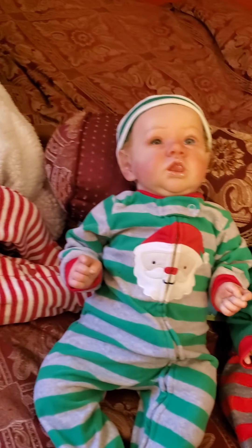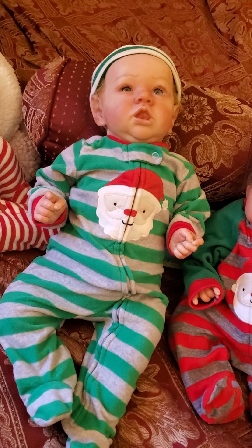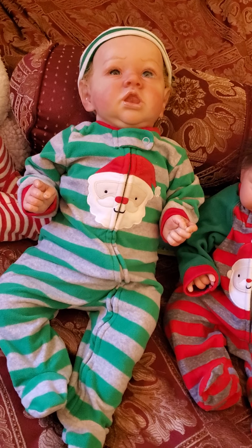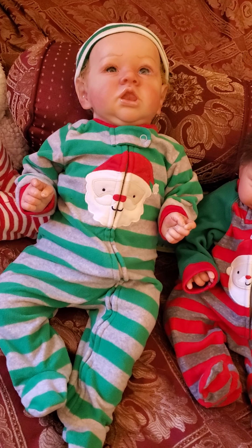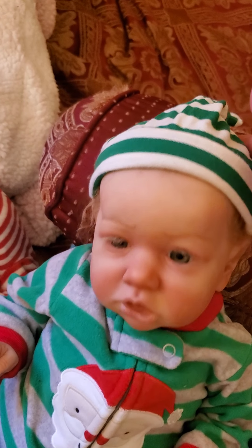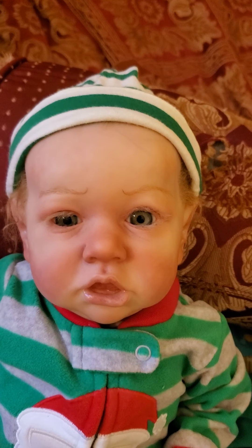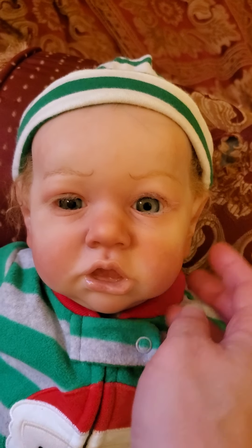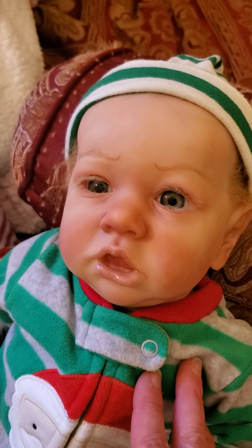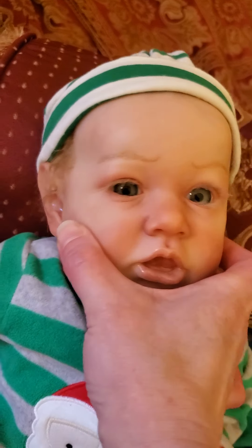Over here is one of my Saskias — I have four Saskias. This outfit is a little bit too snug for my taste; it's a zero to three month, but he actually wears three to six months better. He's wearing a striped green and gray outfit with a Santa face on the chest, and I put a green and white striped hat with it. He has beautiful green eyes and was made by an unknown artist from eBay.